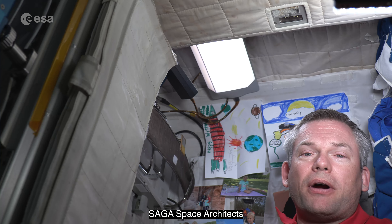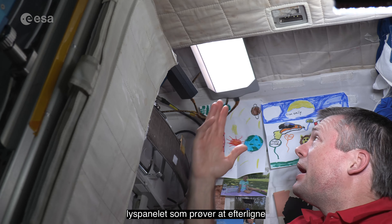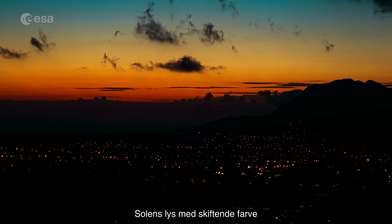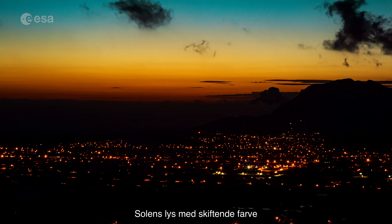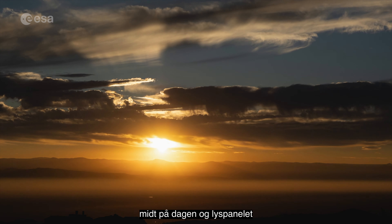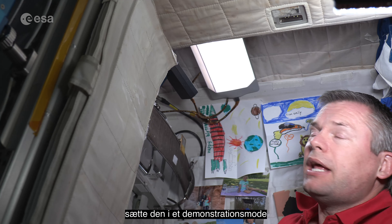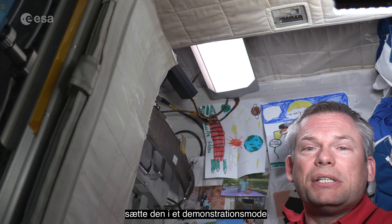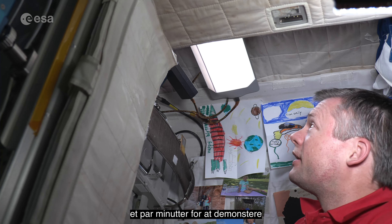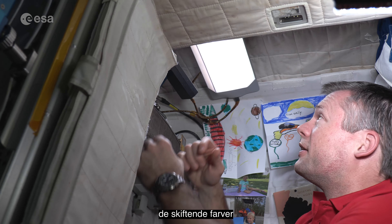SAGA Space Architects, a company in Denmark, has developed a light panel which attempts to mimic the changing color of the sun's light during a 24-hour period. Right now it's the middle of the day, so the light panel is emitting white light, but I can put it on a demonstration cycle that'll imitate the 24 hours in just a couple of minutes to demonstrate the fluctuation in the color of the light.